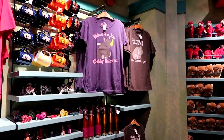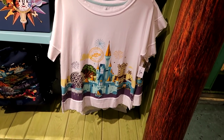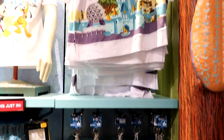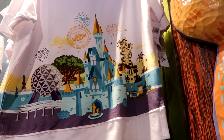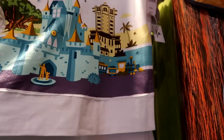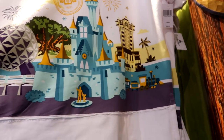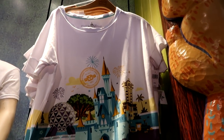This Walt Disney World shirt is something I really want — it's super adorable and features all the iconic buildings and structures from each of the four parks. It comes in sizes extra small to 3X and the price tag says $36.99. I'm going to have to get it soon.